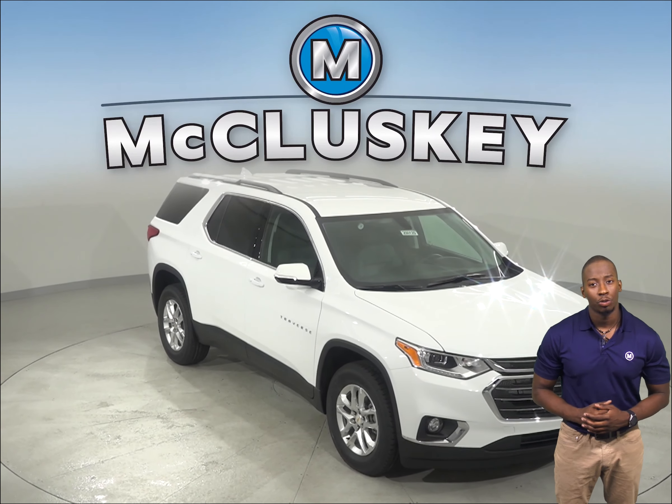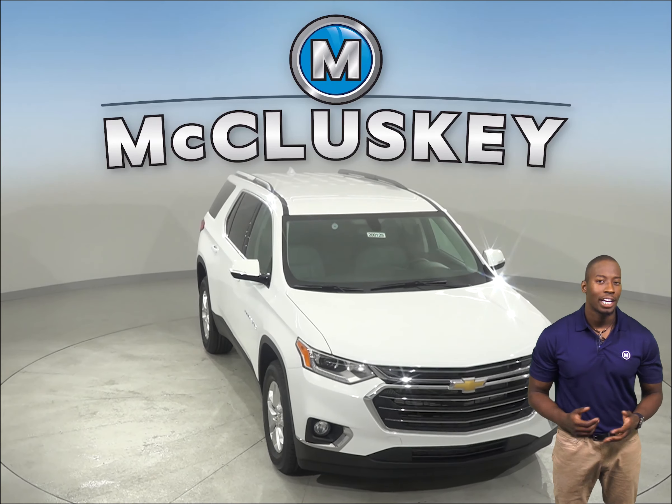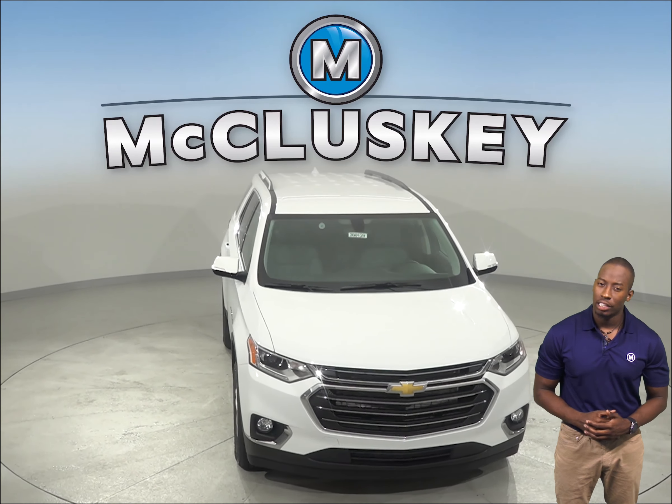If you have been considering the 2020 Cadillac XT6, then maybe you should check out the 2020 Chevrolet Traverse.